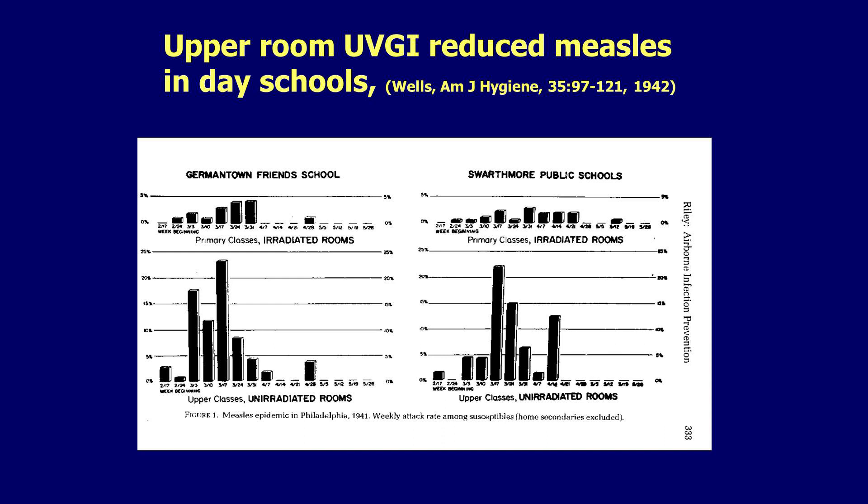Way back in 1942 — actually it was the late 30s, the publication is 1942 — William First Wells, who had been a professor at Harvard but did this work when he was at the University of Pennsylvania, put ultraviolet fixtures in schools in two suburban areas of Philadelphia. He knew that older kids were less vulnerable to measles because some of them had been exposed, and younger children were more vulnerable. So the older kids became the controls and the younger kids, who had UV in their classrooms, were the subjects. These were two different schools: Germantown, PA and Swarthmore, outside of Philadelphia.